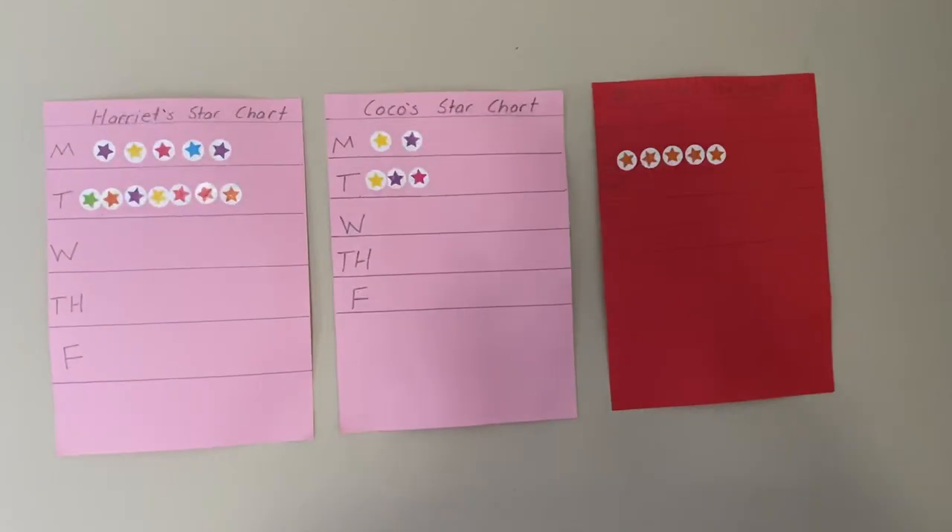The girls have got star charts, and if they get five stars each day they get chocolate! Alright, let's go visit Charlotte in her room.